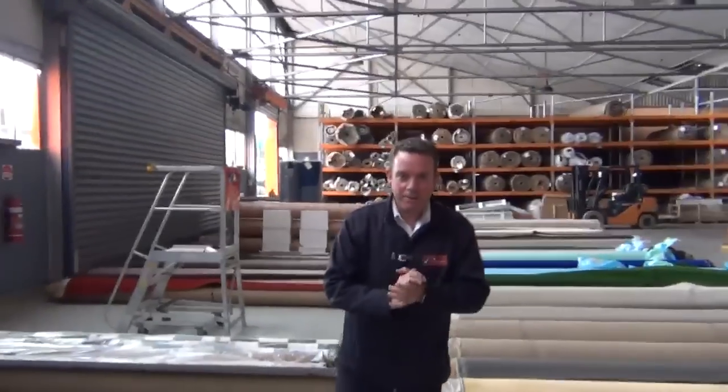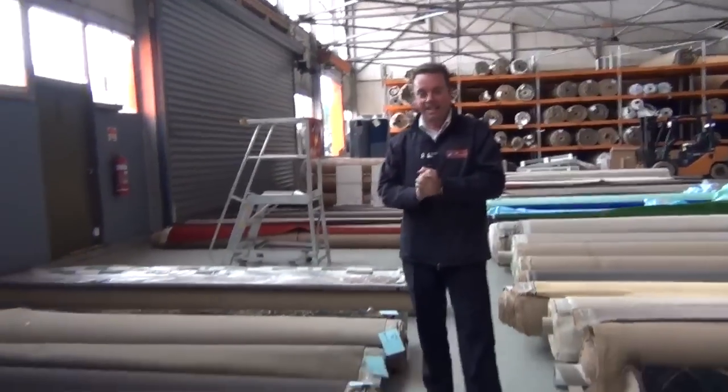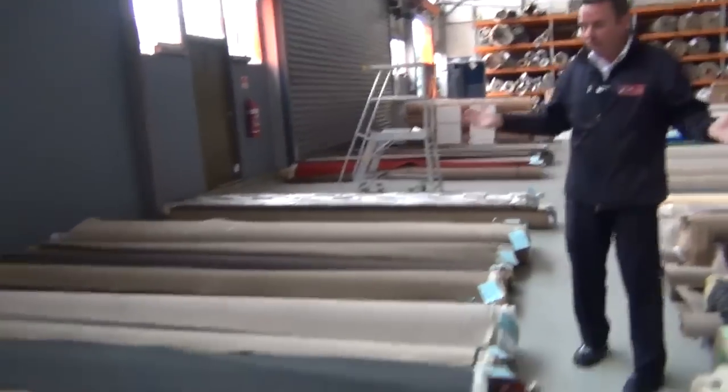Hey, I'm John from Bowles Auction Sales. I'm here to preview tomorrow's carpet auction — that's Wednesday the 8th of April at 10am. We've had another fantastic delivery of carpet again today, which is in for tomorrow's auction.